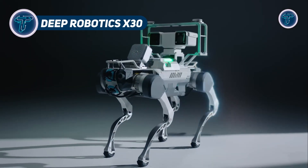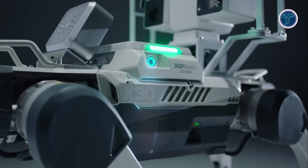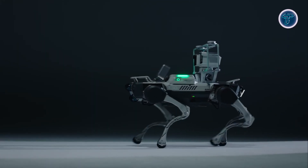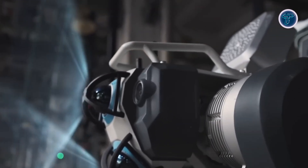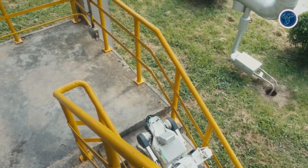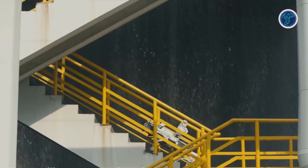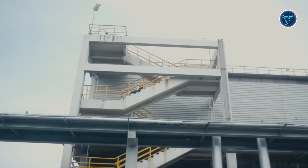The Deep Robotics X-30 is an industrial-grade quadruped robot built for extreme environments where precision, endurance, and safety are vital. Engineered for demanding applications such as inspection, mapping, surveillance, and rescue, the X-30 performs in conditions unsafe for humans. Its rugged construction allows operation from minus 20°C to plus 55°C, with an IP67 rating for dust and water resistance. The robot can climb slopes of up to 45 degrees and handle 20cm obstacles.